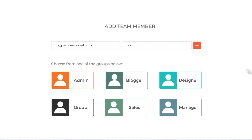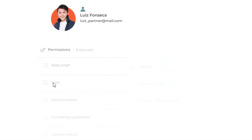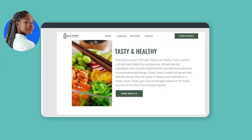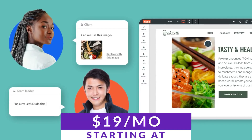One unique feature of Duda is its ability to allow users to collect content from their clients. Directly from the builder, you can gather, organize, and insert content that clients have sent you into your websites built with Duda. Paid plans start at just $19 per month.